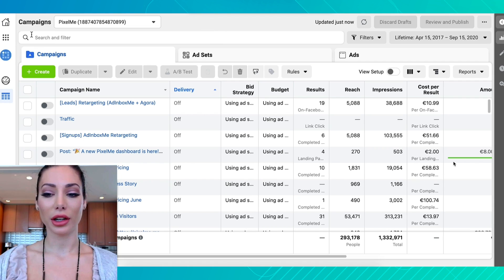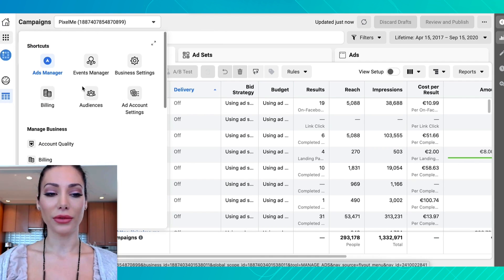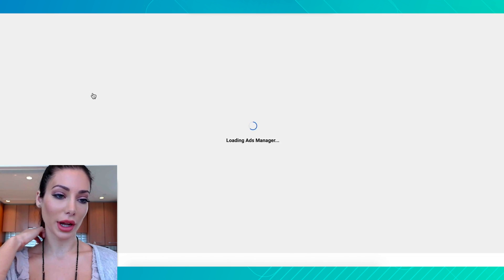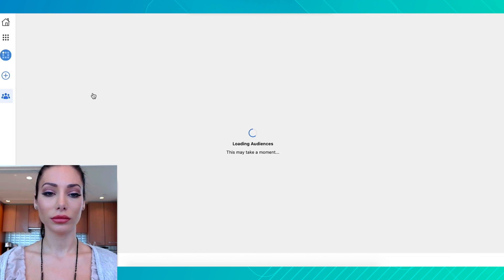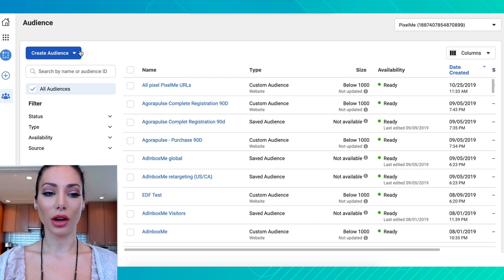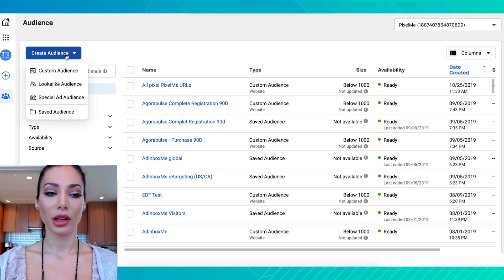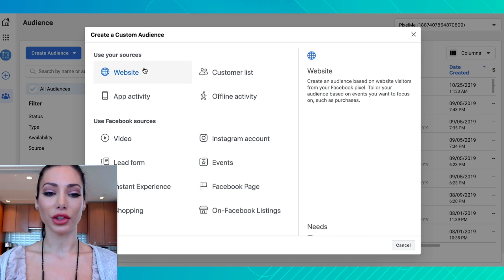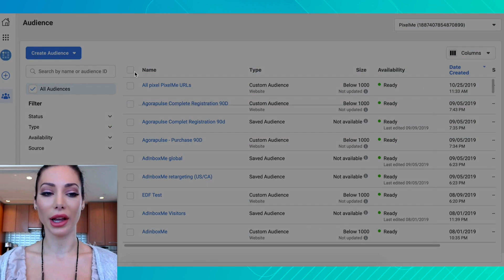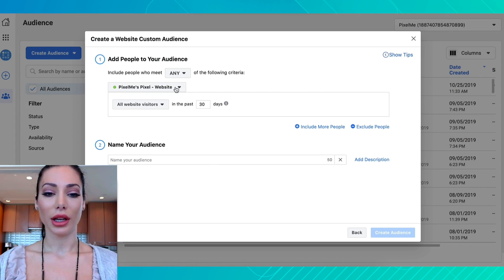Now I'm going to show you how to create a custom audience on Facebook using Pixel Me. Go ahead and click on 'Audiences,' click 'Create Audience,' then 'Custom Audience,' and select your source — in this case, a website. And then you have to select Pixel Me.